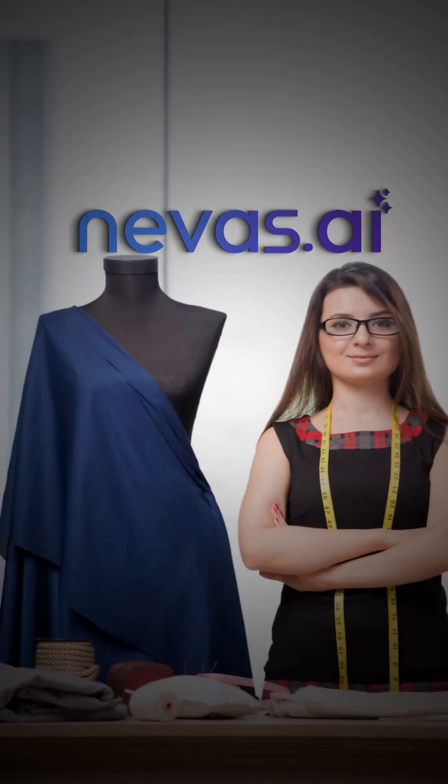If you are a fashion designer and want to explore Taylor Nova, talk to a Taylor Nova specialist today. We will guide you step by step in using the right tools to make designing easier, quicker, and faster.